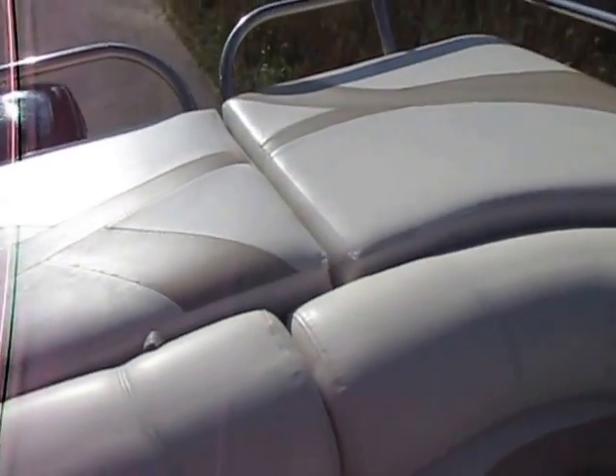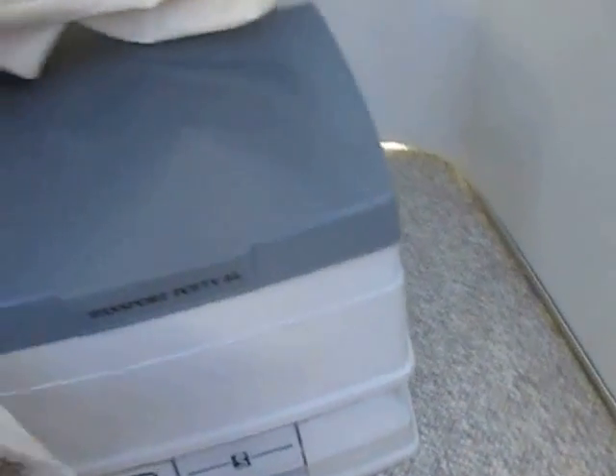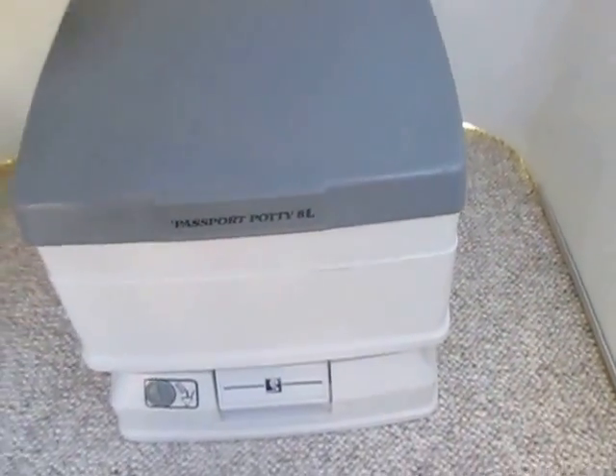It's a padded and pillowed sun deck with a pop-up changing privacy curtain — you can see the pictures to see that deployed. It also has a Passport Potty marine toilet.